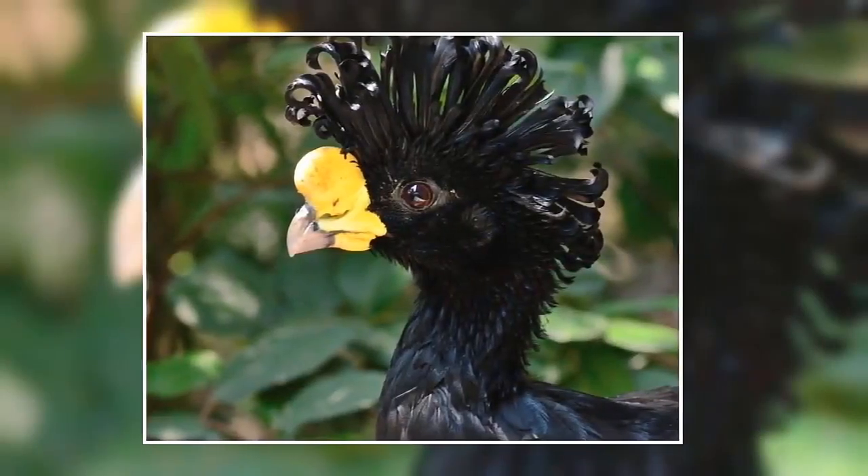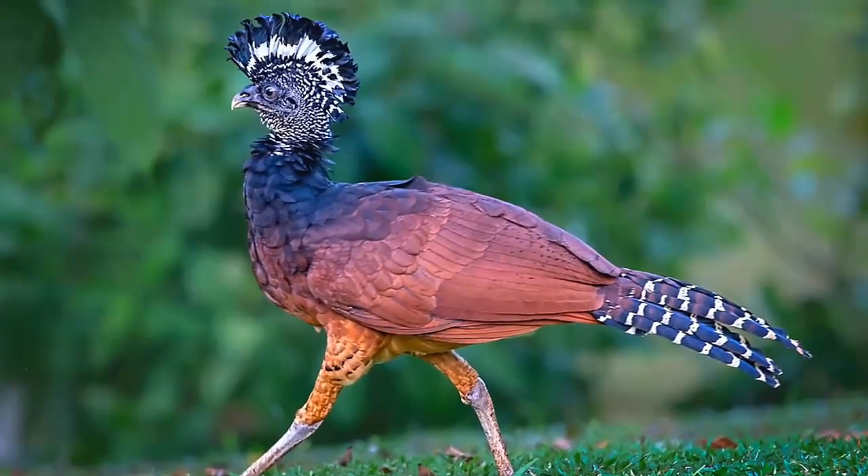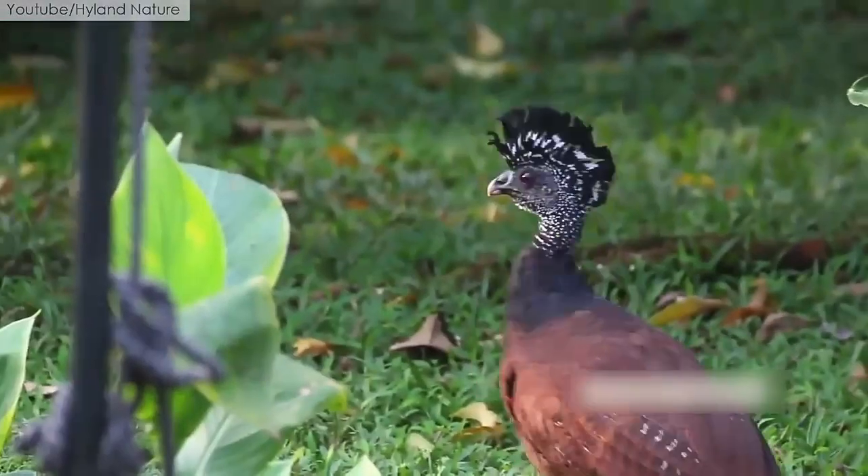They have a peak of forward-curling feathers on their heads and long tails with a yellow base and a round bulge. They can live up to 24 years old. They feed on fruits, figs, and arthropods, and are mostly seen in Mexico.